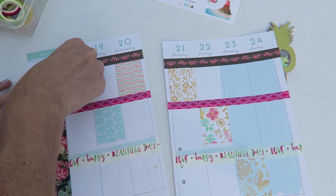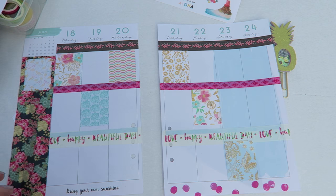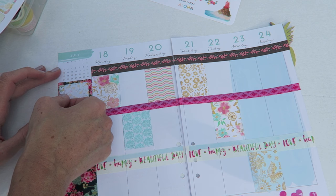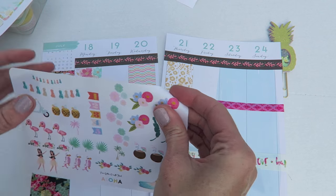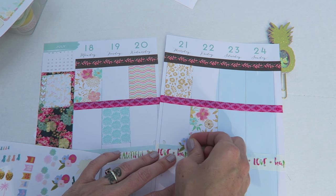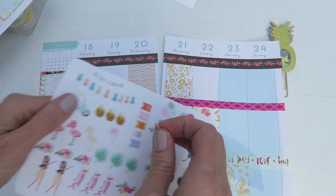I think I'll put it over here so I can make a little to-do list type of thing. Whoops, that was very crooked. And I love this little deco sheet — it'll look very pretty. These little flamingos are cute, you guys!